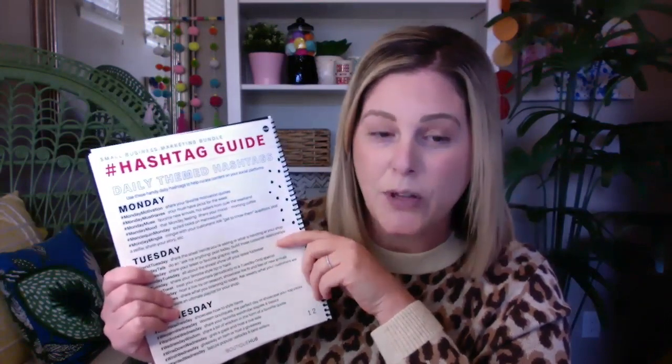The next section of our hashtag guide is our daily themed hashtags. These are ones that you can actually build content around — not only content for your Facebook group or Instagram feed but also your live sales. If you wanted to curate a live sale based around one of these hashtags, this is an awesome way to do it. For Tuesday, for example, we have Trend Tuesday, Tuesday Talk, Tea Tuesday, and the list goes on. We've broken that down by each day of the week for you to pick from and curate content around.